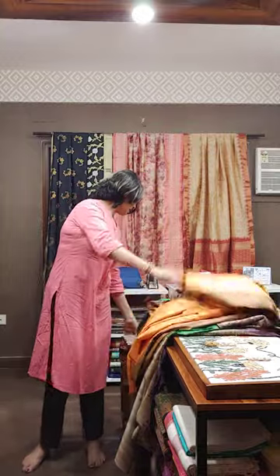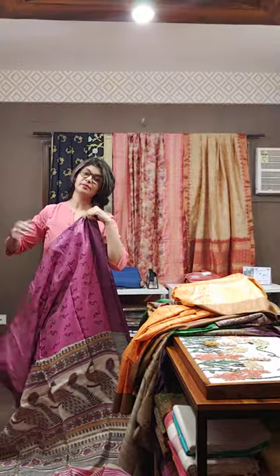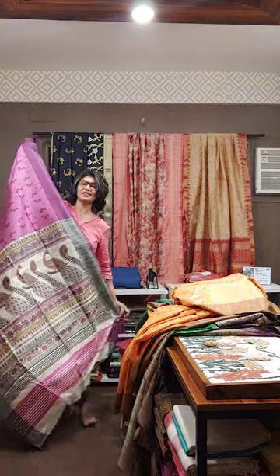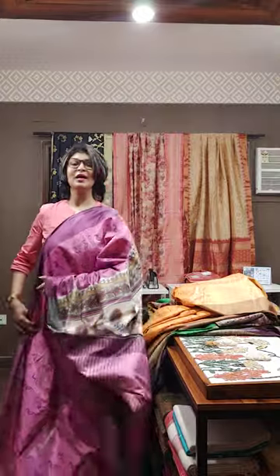The next and last saree of the day is pink in color with texturization. The design on it features Bengal's national bird — a peacock design. This is a beautiful peacock design with a long palla. The texturization is also giving an extraordinarily beautiful look. This is the long palla of the saree, and it also has a striped blouse piece.